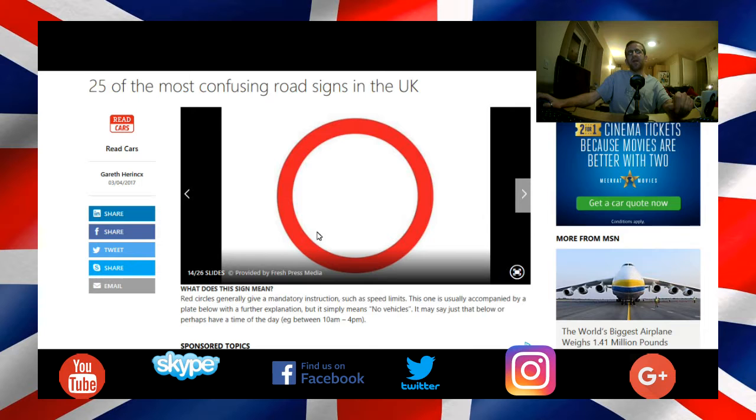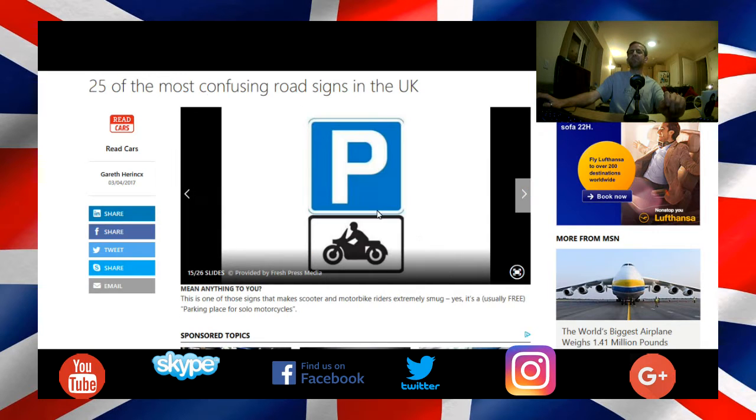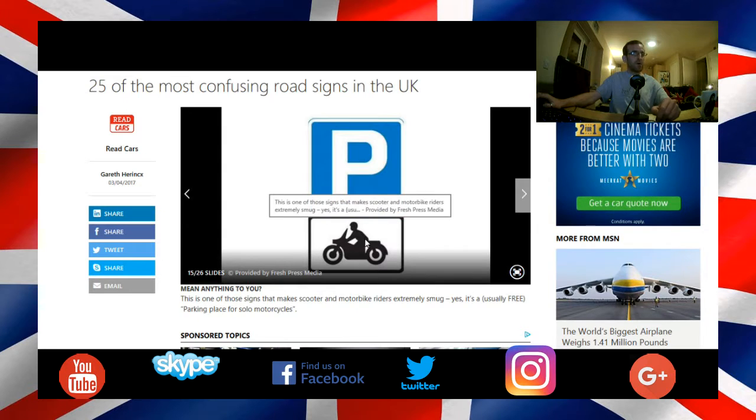Here is an empty red round circle with a white background — it means no vehicles. It may have a time of day below it, for example between 10 a.m. and 4 p.m. Here there's a P and then a motorcyclist — that means parking for motorcyclists. So they've got dedicated motorcycle parking.